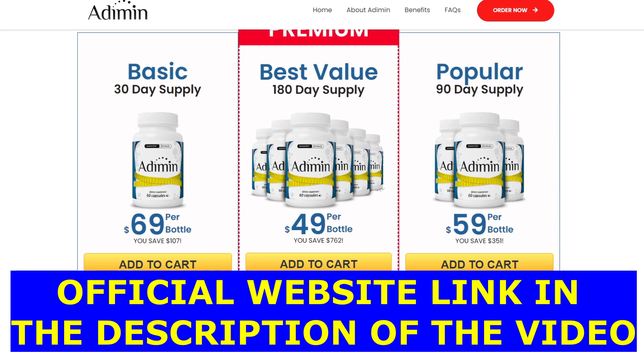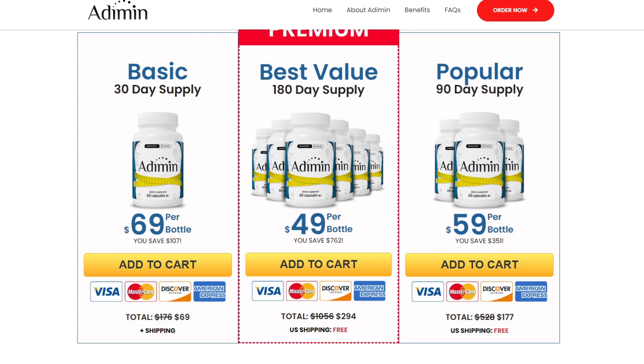I wanted to record this video first to tell you to be careful with the website you are going to buy Adi Min from, and also, if you do buy the product, do the exact treatment — take it seriously. That was all the information I wanted to share in this video. I really hope I've helped you here, and if you have any questions, please leave them down below in the comments and I'll be really glad to help you, or if you want to know more information, you can find it down below on the official website.